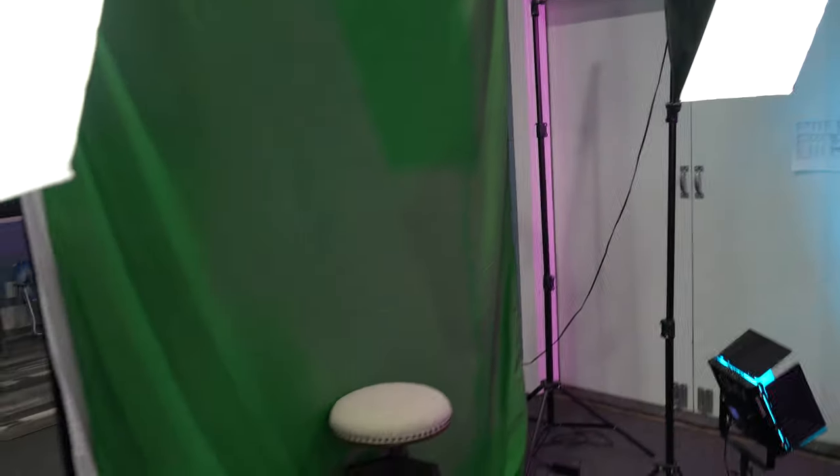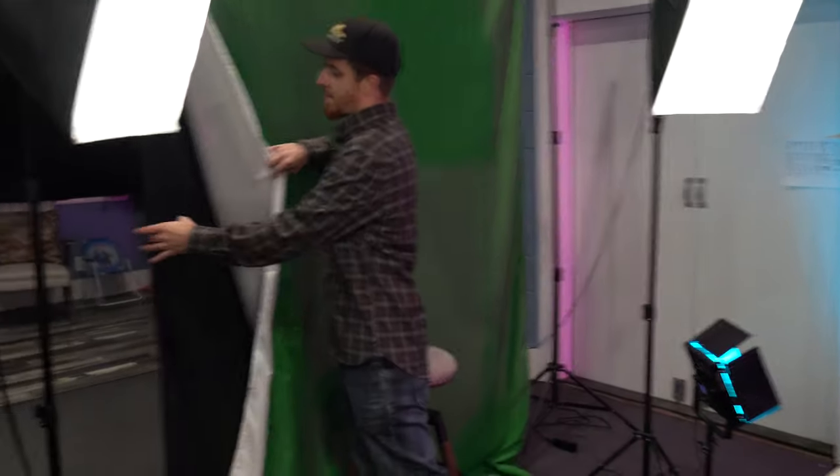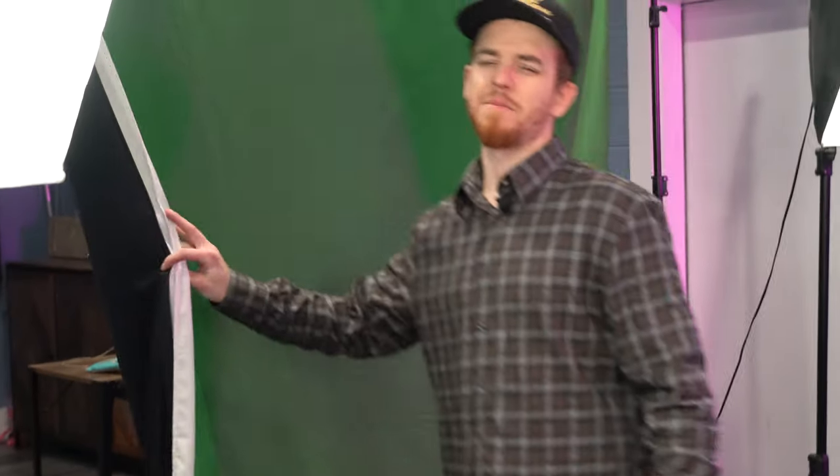Last but not least, if you flip around here you'll see we have this green screen wall. We've used this in many videos — we don't use it as much as I thought we were going to, but we have used it for a bunch of different Instagraphics videos, swapping in cool backgrounds. This one actually has the green, the white, and the black. I did buy it on Amazon.